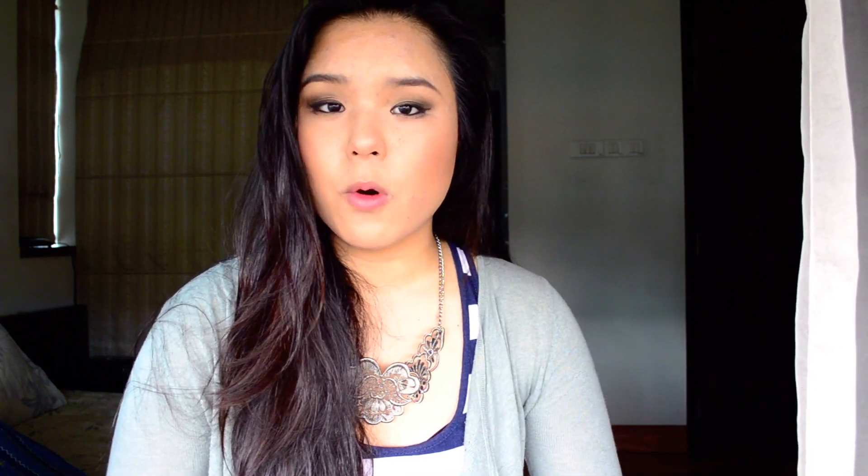Number four: don't be afraid of the glow. A lot of people in Singapore try to pack as much powder on as possible to look matte, but you're going to be glowing anyway in hot and humid weather — you can't really fight it. Just embrace your skin type. Number five is to play with lighter colors. Save dark lipsticks and heavy blushes for winter, and go with light pink blushes or lighter lip glosses to match the season.